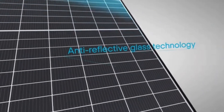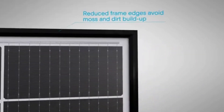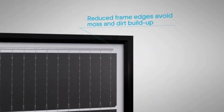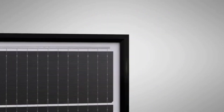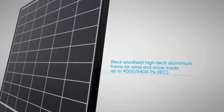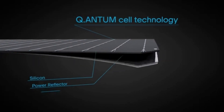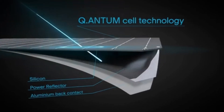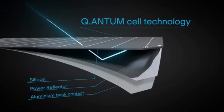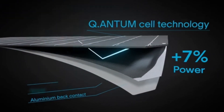The QCell is a 66-cell black-on-black monocrystalline panel. It features duo technology, splitting the 66 solar cells into 132 cells, allowing for higher efficiency and output. The QCell panel also features quantum technology — behind the solar cells there's a reflective paste which captures sunlight that seeps through the cells and reflects it back onto them, allowing for less lost power.